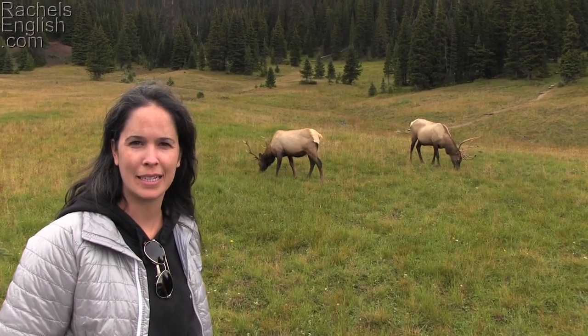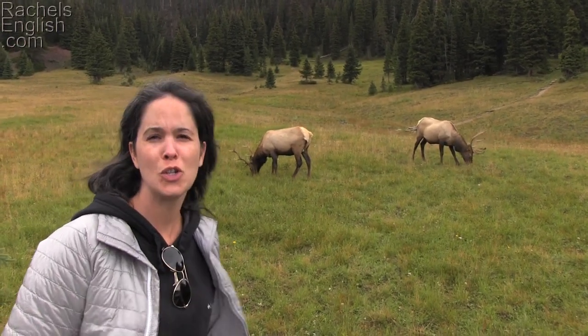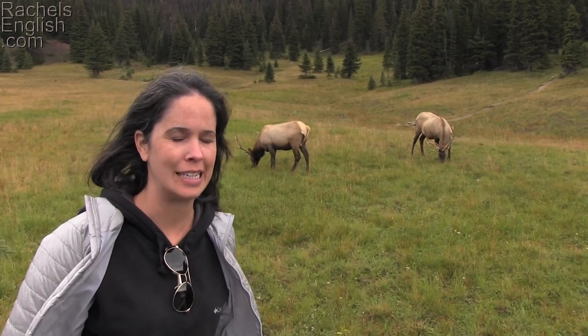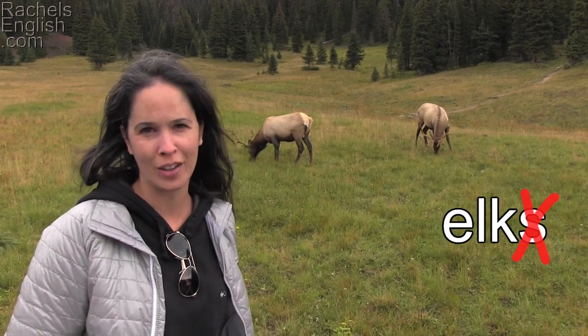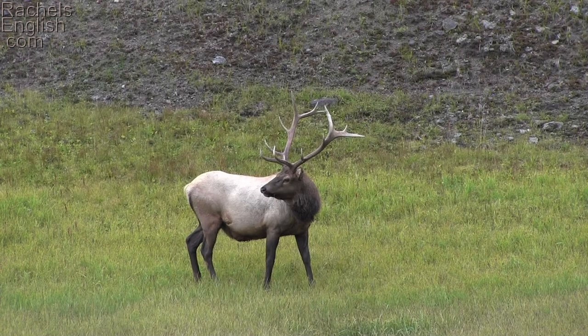It's fun being able to get so close. There are two here, which brings me to the point that the plural of elk is elk. You don't add an S or anything. One elk, two elk. We got lots of good views of elk.